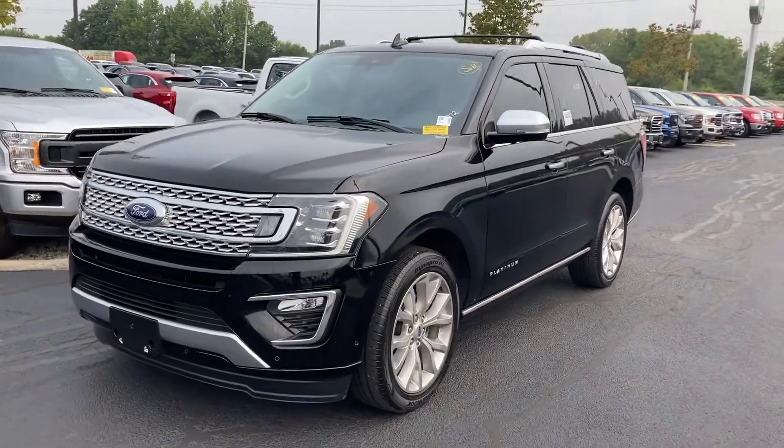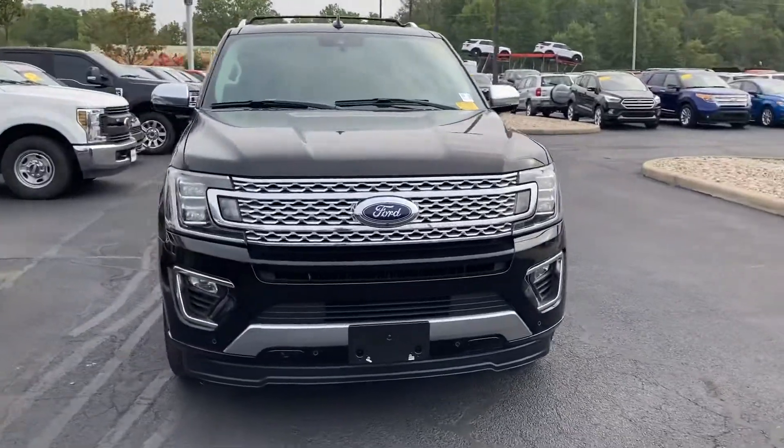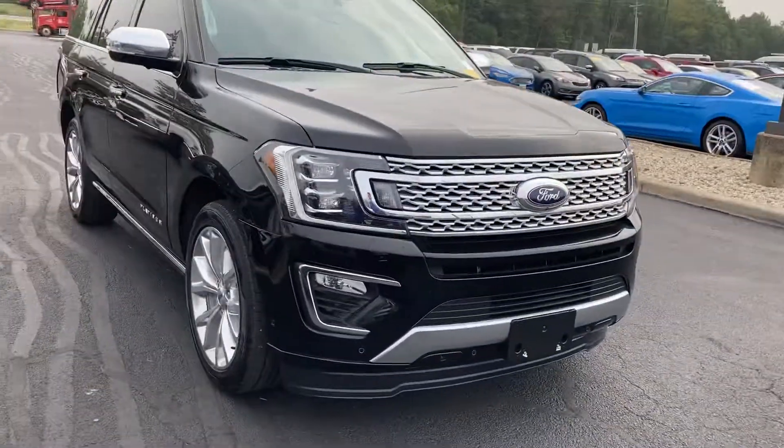Hi, this is Chris Dillon with Bill Estes Ford. Wanted to walk around our 2018 Platinum Expedition. Platinum means it's got about every bell and whistle you can think of.